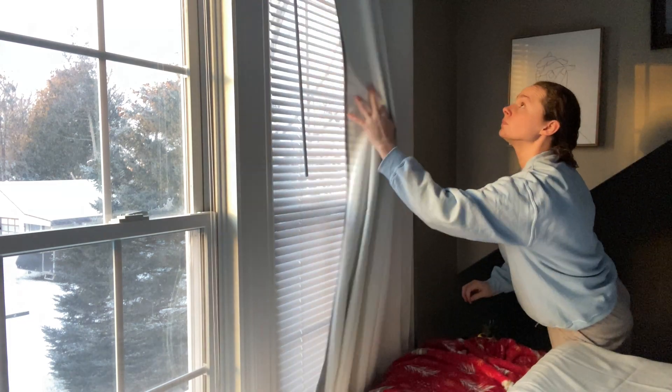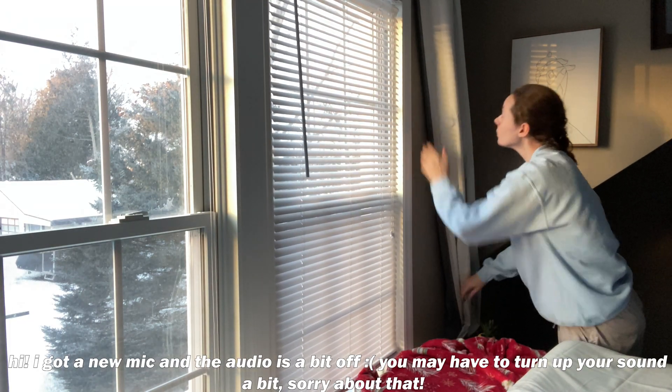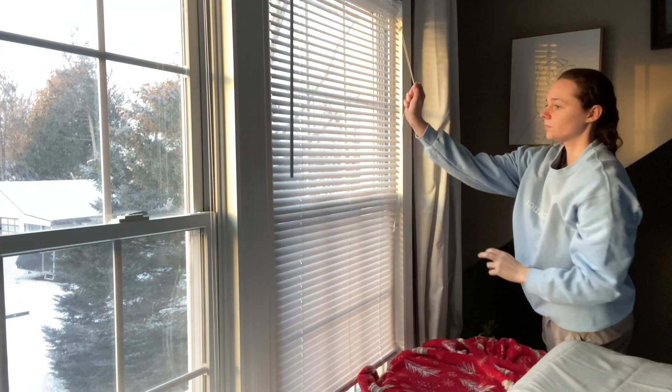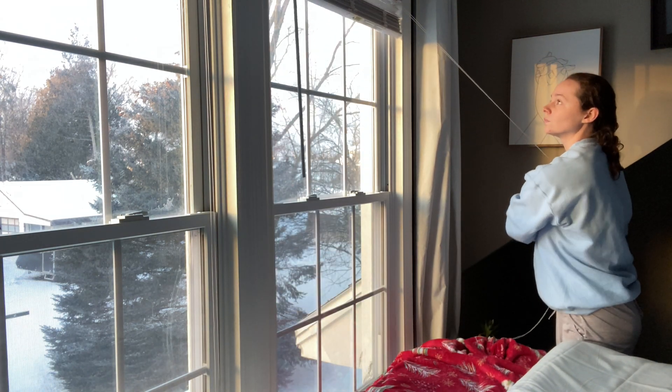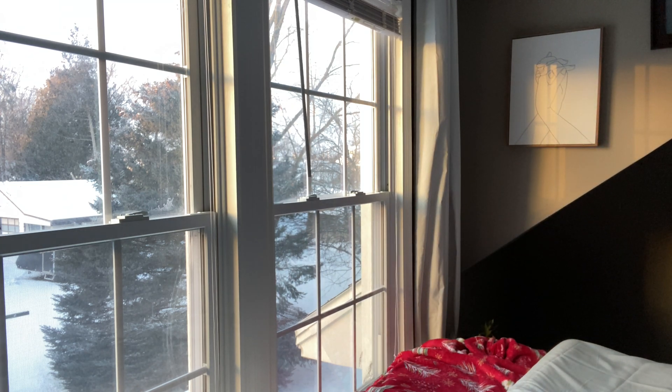Hello everyone, welcome back to my channel. My name is Chanel and today I'm going to share with you my morning routine. I start off every morning by opening up the curtains and the blinds as well. I love starting my morning off with natural sunlight because it really puts me in such a positive mood.